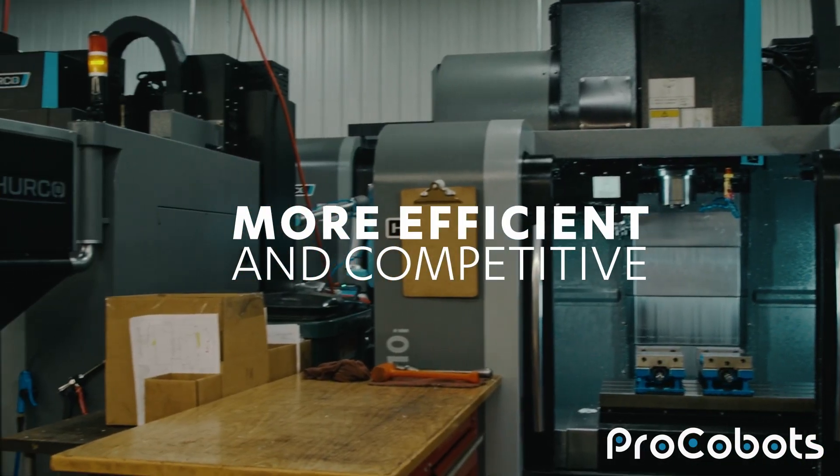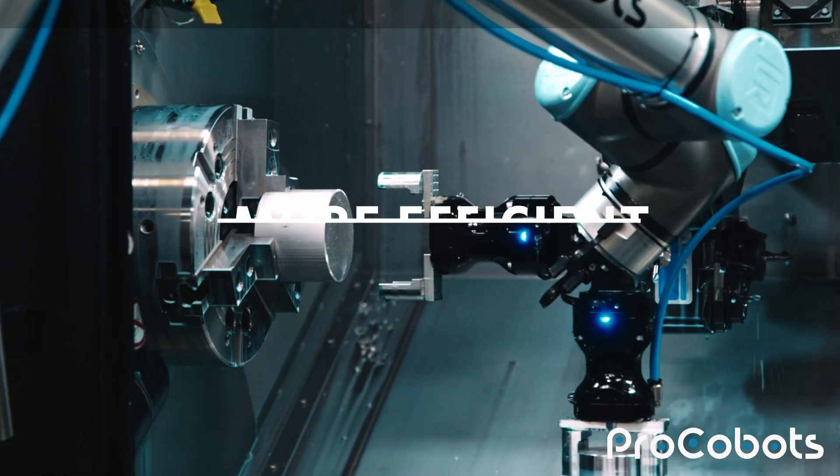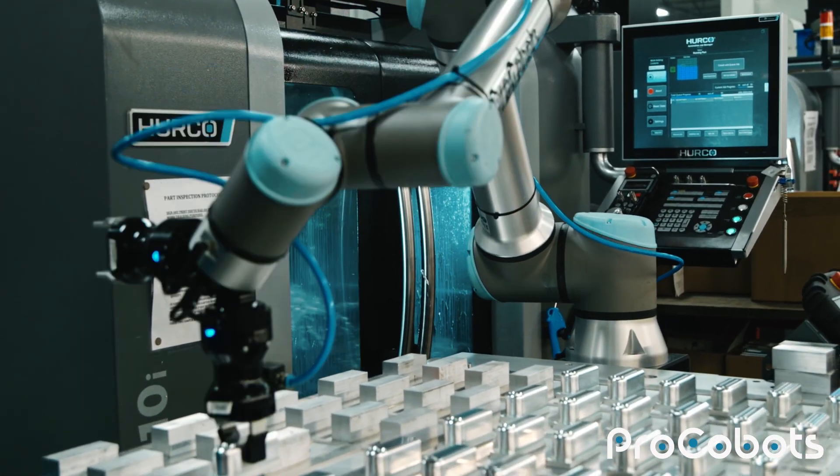I remember one conversation I had with one of the companies and I said we're going to add some new equipment — it's a little bit faster and shortens cycle times, but also to add some automation. I kind of got a 'yeah yeah, well we've been down that road before,' and they actually said 'we got three of them sitting over here in the corner.'